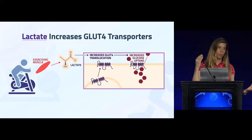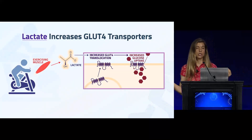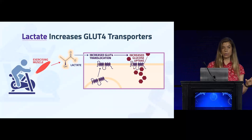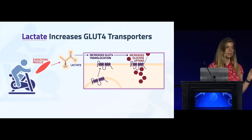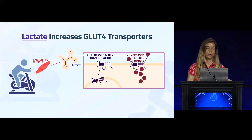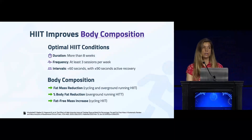Lactate levels rise during intense exercise but are very transient — after about 20 minutes once exercise stops, lactate levels return to baseline because all these other organs, including the muscle, consume it so quickly. However, the increase in GLUT4 transporters stays elevated for up to 48 hours, with the first 24 hours being the most robust. This long-term effect from lactate signaling is why high intensity interval training is so potent at improving glucose homeostasis.